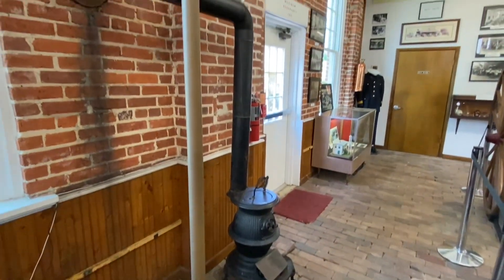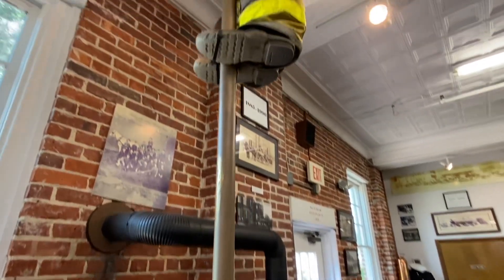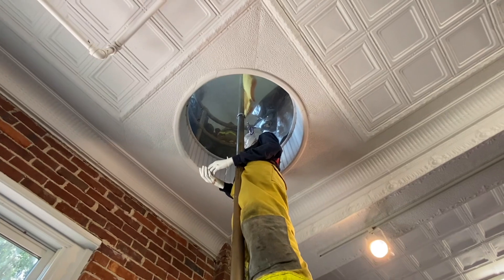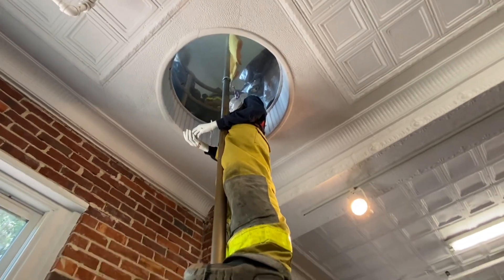There's a Franklin stove to the right, and the fire pole here. The second floor would be where the firemen would have slept.